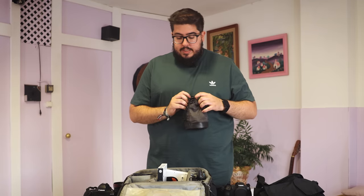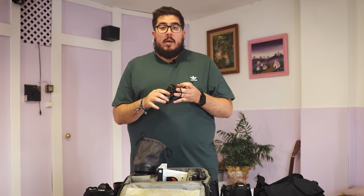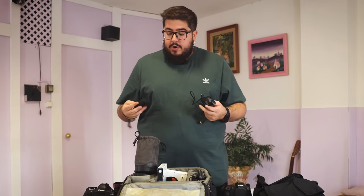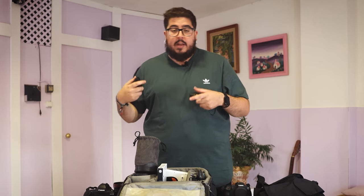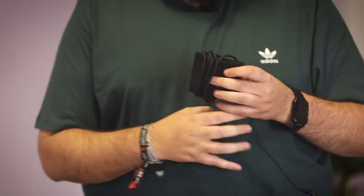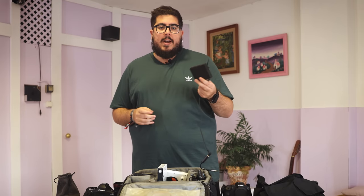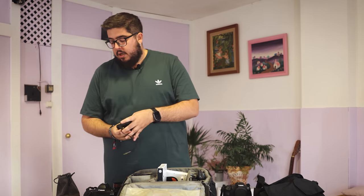Para disparar la cámara remota llevo Pocket Wizard Plus 3, aunque seguramente en el mundial acabemos usando una bobina de cable de 30-40 metros. Uno de los Pocket Wizard va enchufado a la cámara remota y el otro no lo pongo encima de mi cámara principal para no disparar todo lo que disparo yo. En cambio, tengo un pedal de piano — un pedal sostenido — que me pongo en el suelo: cada vez que quiero disparar la cámara remota le doy con el pie, de modo que estoy disparando con la mano una cámara y con el pie otra, como si fuese una batería.